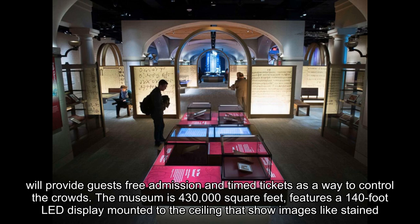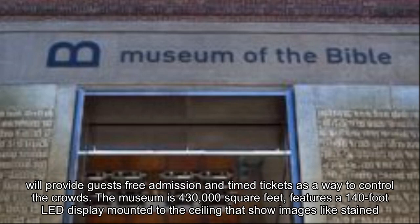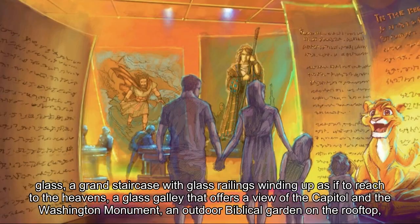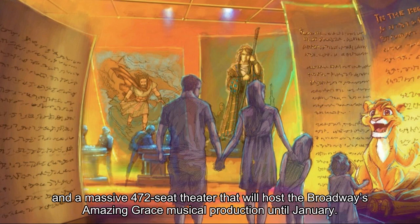The museum is 430,000 square feet, features a 140-foot LED display mounted to the ceiling that shows images like stained glass, a grand staircase with glass railings winding up as if to reach to the heavens, a glass gallery that offers a view of the Capitol and the Washington Monument, an outdoor biblical garden on the rooftop, and a massive 472-seat theater that will host Broadway's Amazing Grace musical production until January.